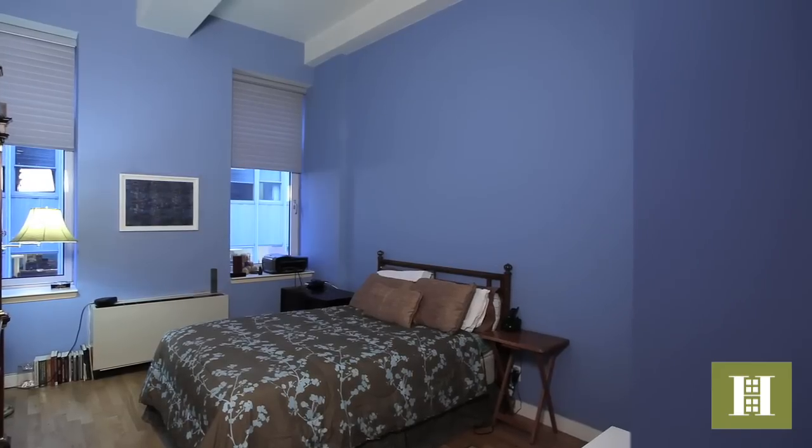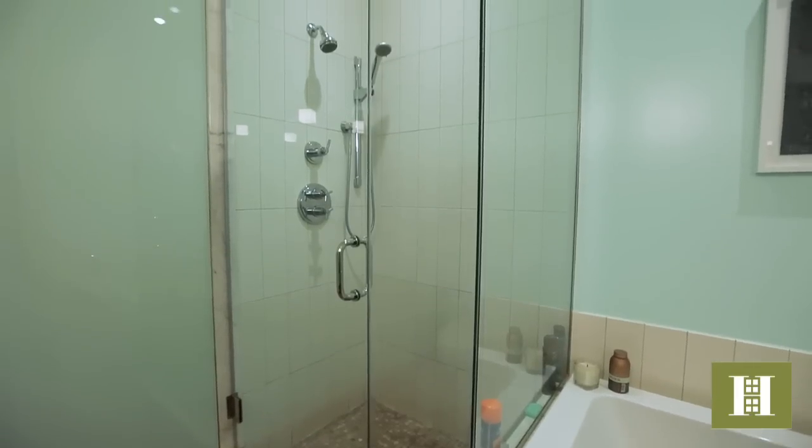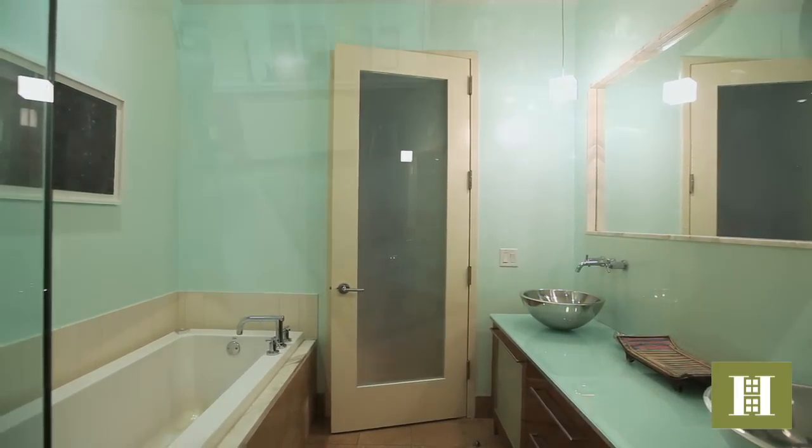The gracious master bedroom offers peace and tranquility. It's got a master bath with glass-enclosed showers and his-and-her, or double, sinks. You also have a deep soaking tub.